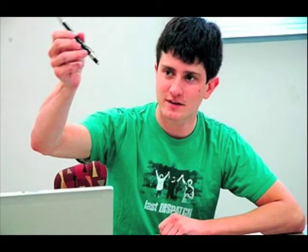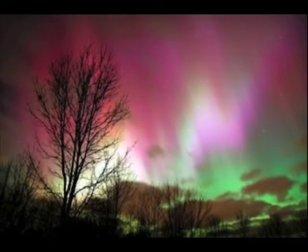We will be taking pictures and measurements of the auroras around the poles, and we need to make sure that our instruments are facing in the right directions.